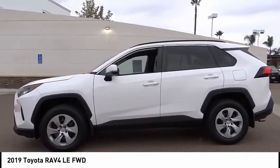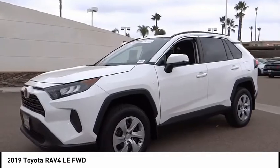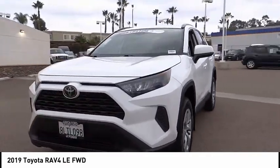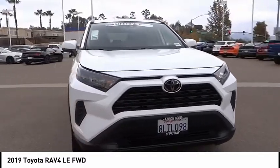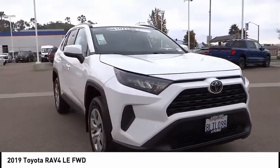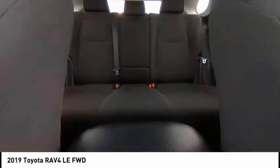This vehicle has less than 40,000 miles. Here are some of this vehicle's great options: electronic stability control, brake assist, traction control, remote keyless entry, speed control, four-wheel disc brakes, rear window defroster, rear window wiper, low tire pressure warning, trip computer.